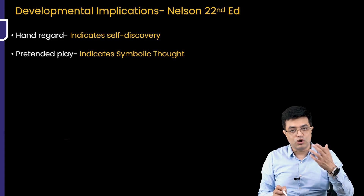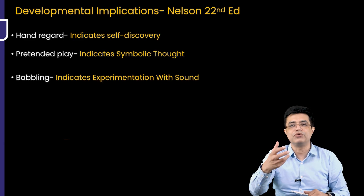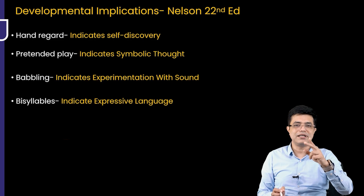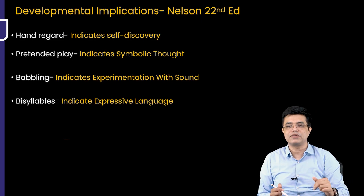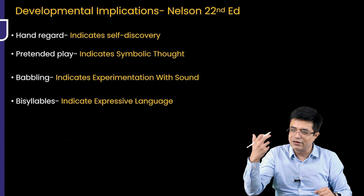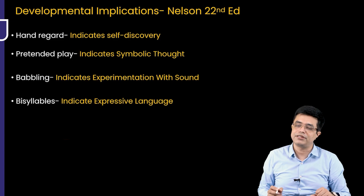Pretend play indicates symbolic thought. Babbling indicates experimentation with sound — that kind of vocalization. Bisyllable sounds indicate expressive language: the child combines two simple syllables and repeats them to express meaning — for example, 'mama' or 'baba'. By saying 'mama,' the child is expressing and conveying recognition of the mother. That is expressive language, and that is what is signified by bisyllables.